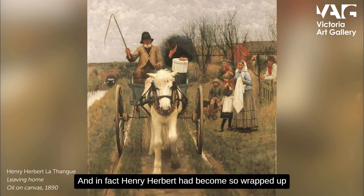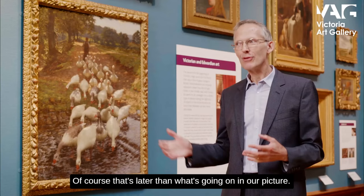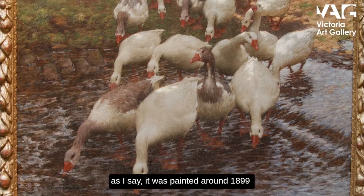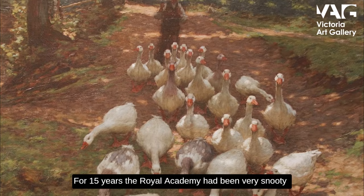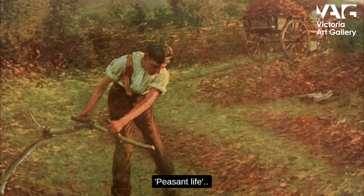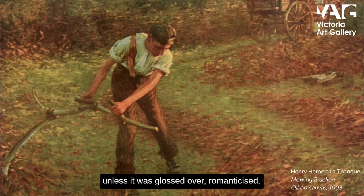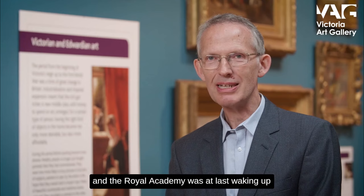Henry Herbert had become so wrapped up in that rural world that there's an element of nostalgia in his work. Winding the clock back to our picture — it was painted around 1899, and in 1900 something unprecedented happened: it was accepted for exhibition at the Royal Academy. For 15 years the Royal Academy had been very snooty about these English painters going to France and painting what they considered improper subjects — peasant life. The Victorians didn't want to know about peasant life unless it was glossed over and romanticised, but by 1900 the tide was finally beginning to turn, and the Royal Academy was at last waking up to the fact that these painters were doing something quite interesting.